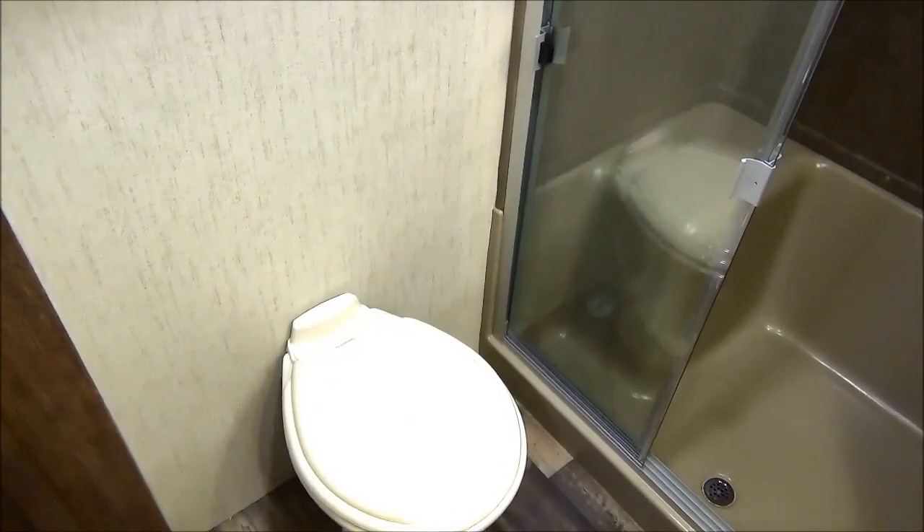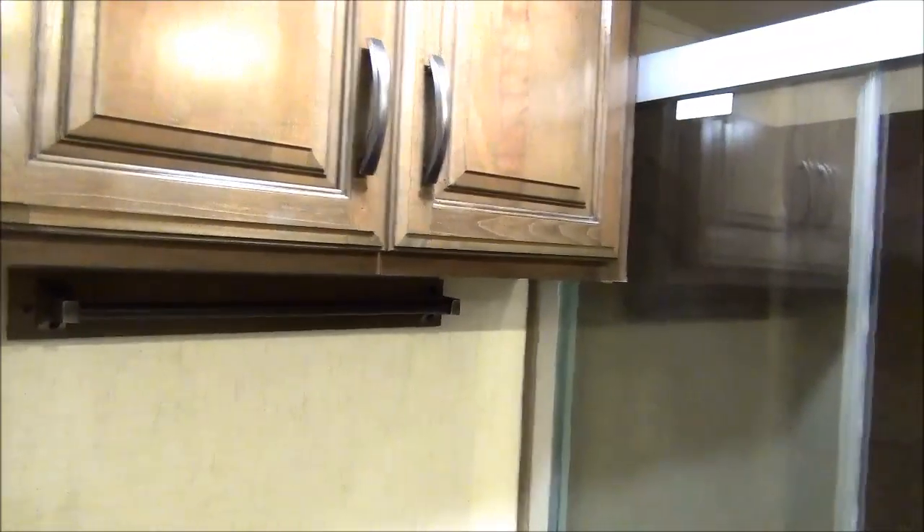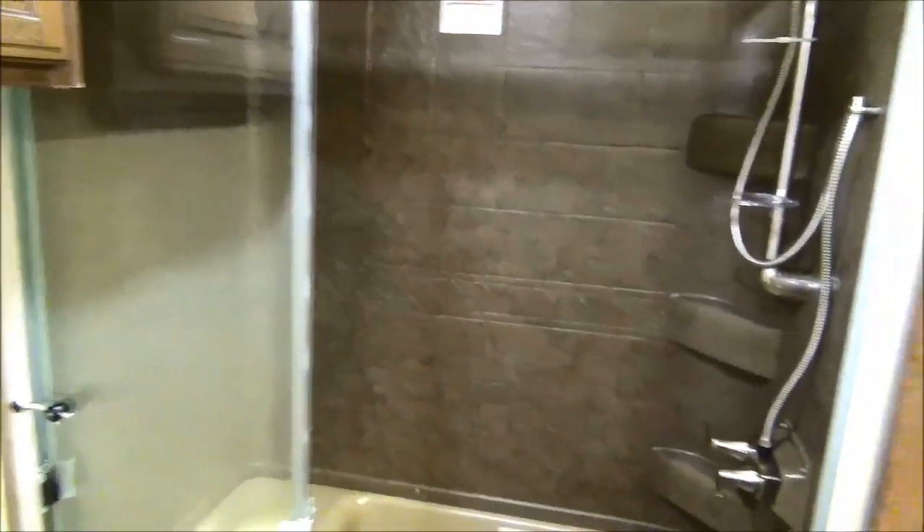The master bathroom consists of a porcelain foot flush toilet, linen closet above, a huge residential shower, and your sink vanity with medicine cabinet. Lots of space in the washroom as well.